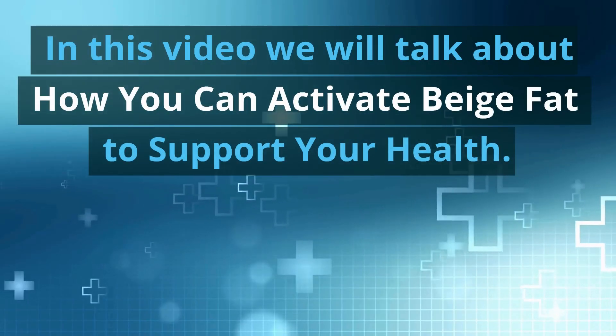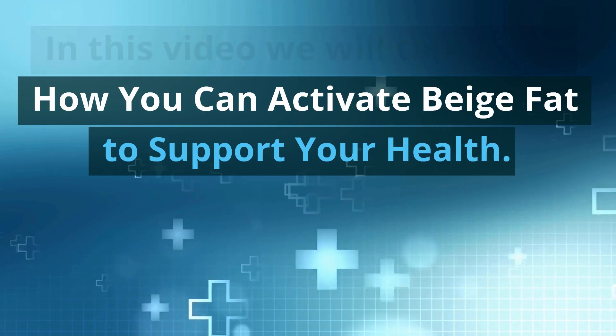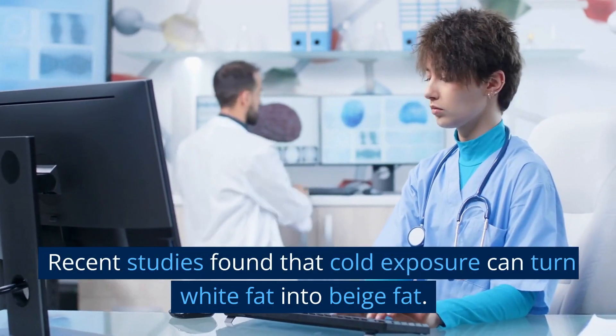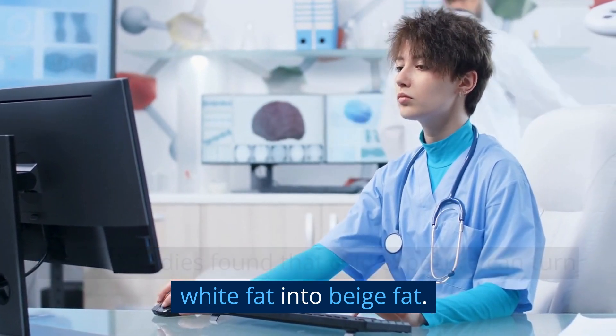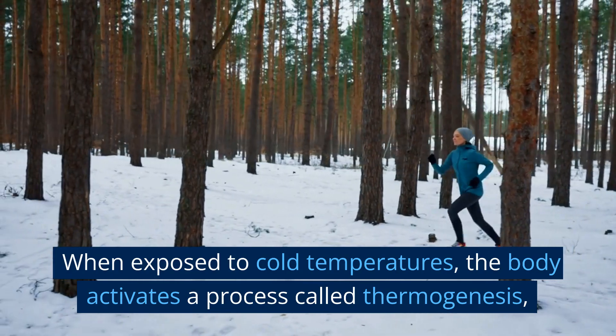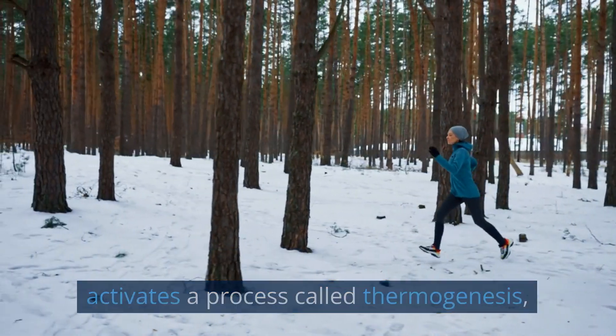In this video we will talk about how you can activate beige fat to support your health. Recent studies found that cold exposure can turn white fat into beige fat. When exposed to cold temperatures, the body activates a process called thermogenesis.